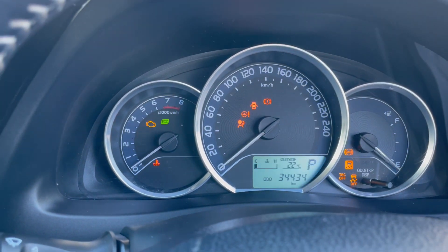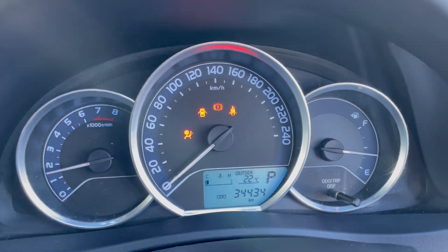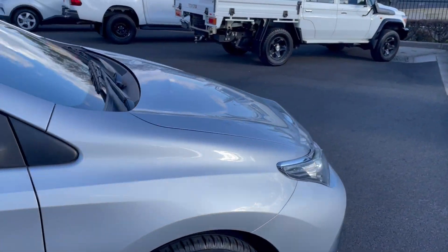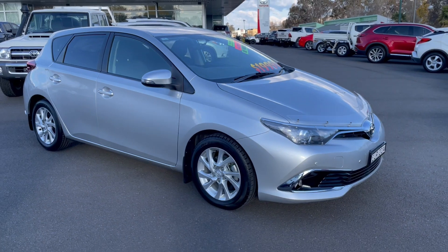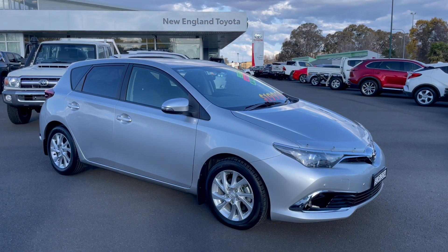I'll just start the vehicle up. The vehicle is currently showing 34,434 kilometres. So there is a walk-around video of our 2016 Corolla. We have extended warranty options and finance options available on this vehicle, so please feel free to ask. Thank you.